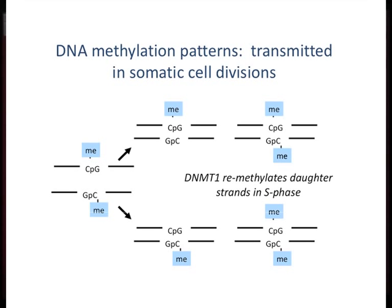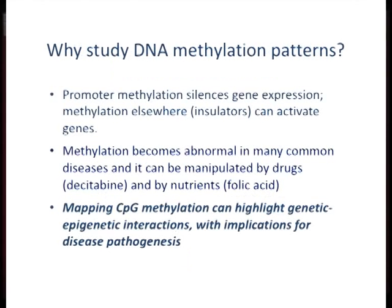There is an enzyme, DNMT1, that recognizes the hemimethylated sites on the new DNA strands and remethylates them with very high affinity. But under other circumstances, for example with low levels of DNMT1, and as I'll show you, with drugs and nutritional manipulation, DNA methylation patterns can change.